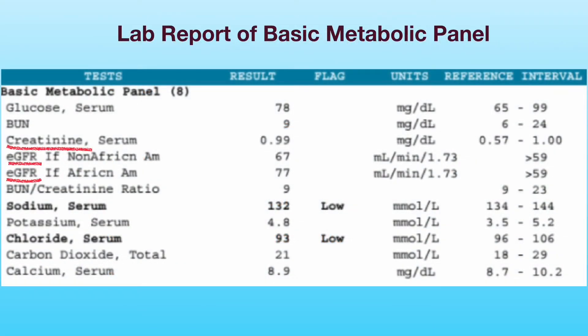The most common test for kidney function is the blood test for serum creatinine. It is usually included in a basic metabolic panel or complete metabolic panel. This slide illustrates the report of a basic metabolic panel. Creatinine is a waste product from the normal breakdown of muscles in your body. When kidney function is impaired, the kidneys excrete less creatinine, resulting in elevation of serum creatinine.